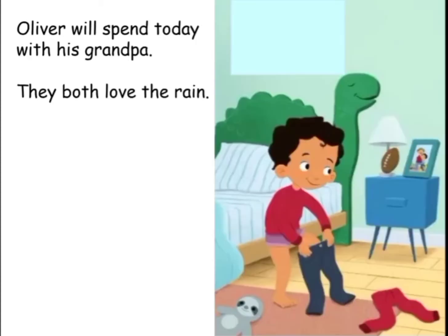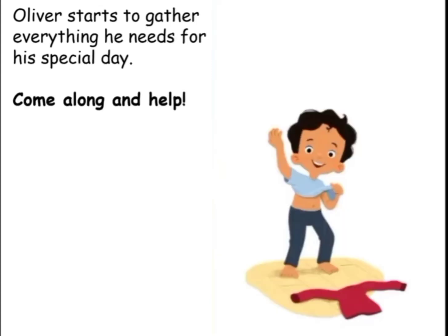Oliver will spend today with his grandpa. They both love the rain. Oliver starts to gather everything he needs for his special day. Come along and help!